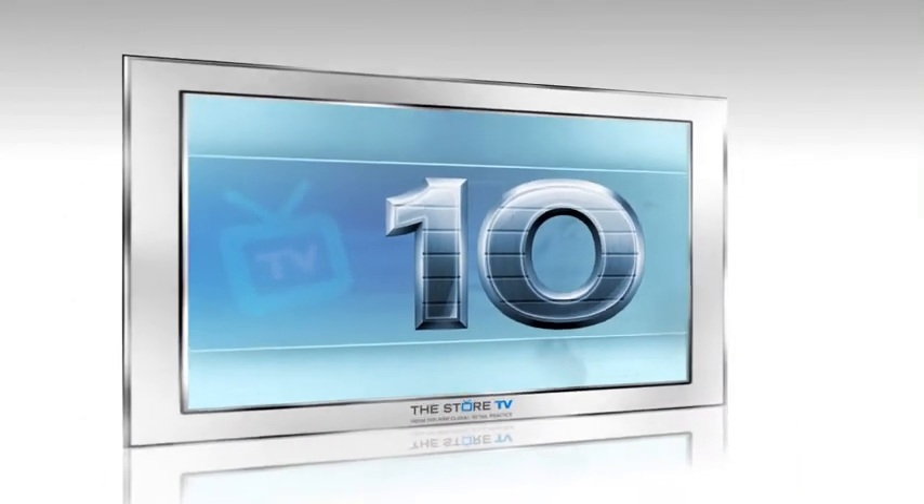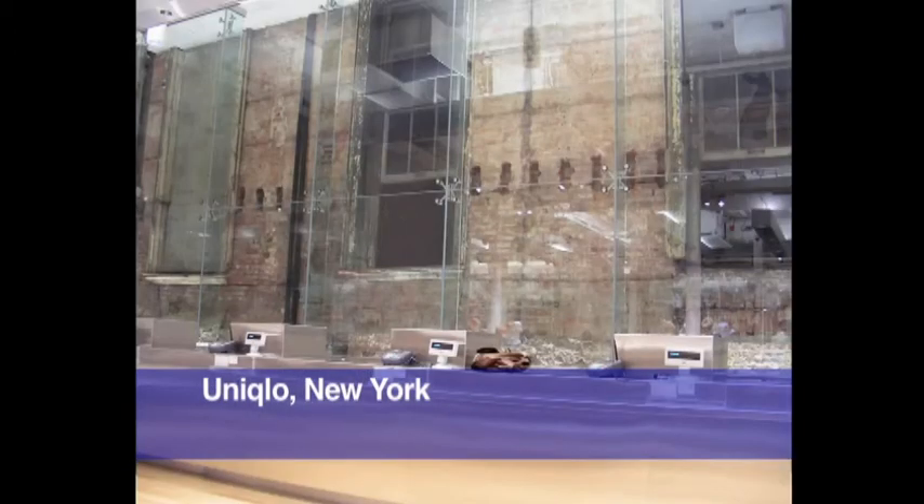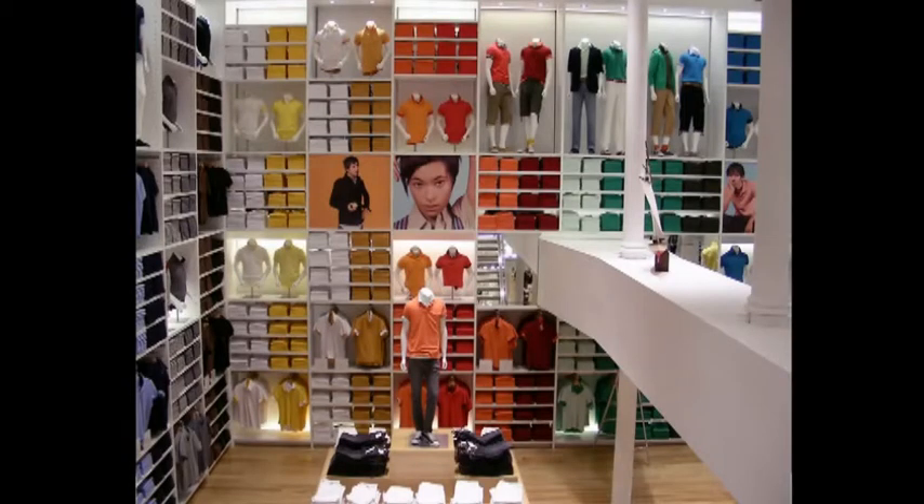In at number 10 is Uniqlo New York. This is their flagship store. What's so fascinating and impressive about this store is it's a value retailer, yet the environment itself is very high-end. A lot of cues are taken from the likes of Prada in Tokyo. What's great is the scale, the size of the store, and the fact that you use colour blocking to such great effect.